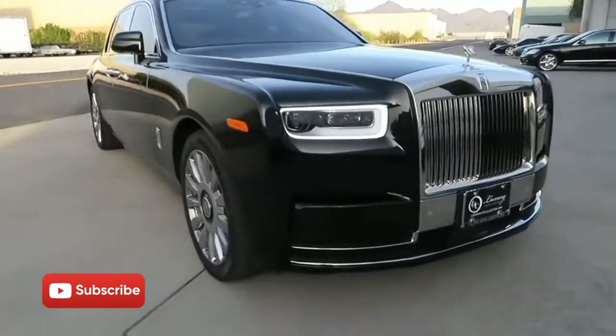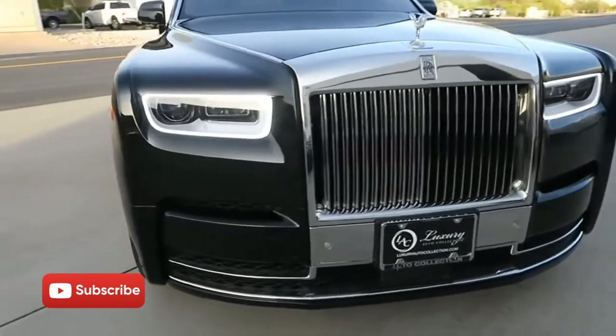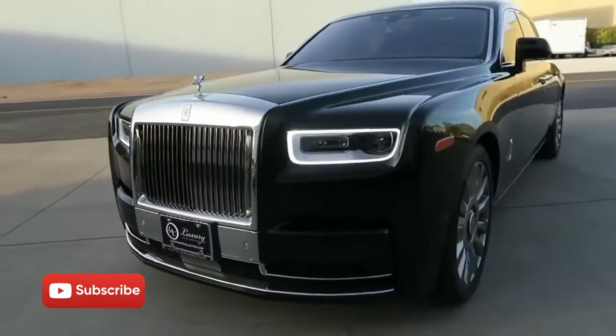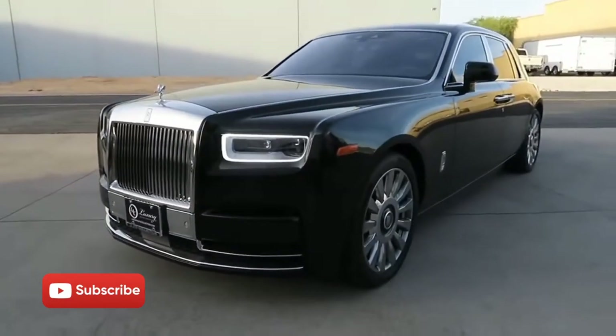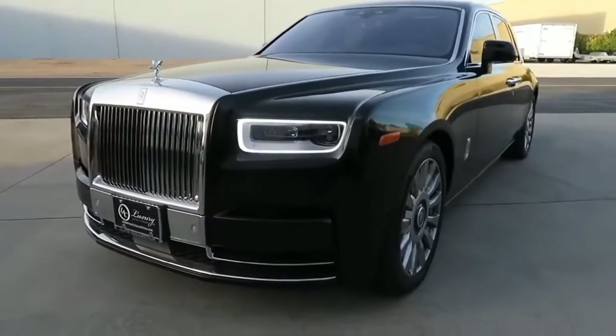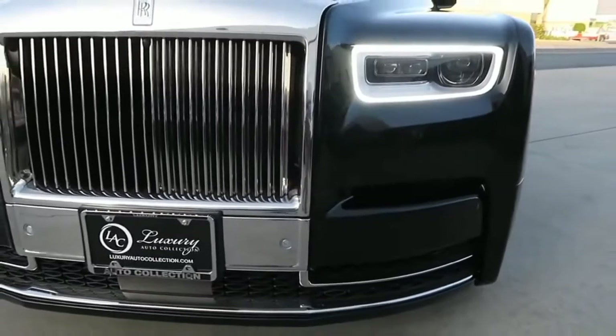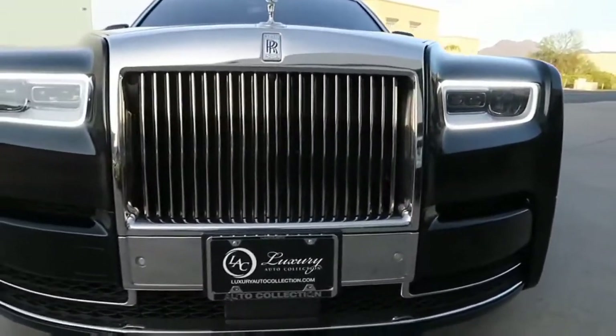Hi, my name is Enam, and thank you for having me again today. Many thanks to Luxury Auto Collection, Arizona, United States of America. Believe me, there is nothing in the global market that actually competes with a Phantom.